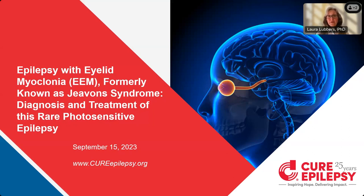Epilepsy with Eyelid Myoclonia, or EEM, is also commonly referred to as Jevons Syndrome. This form of epilepsy is a type of absence epilepsy characterized by a brief but intense and repeated fluttering or jerking of the eyelids. The seizures associated with this type of epilepsy can be triggered by bright and/or flickering lights and can be associated with an abnormal EEG pattern.